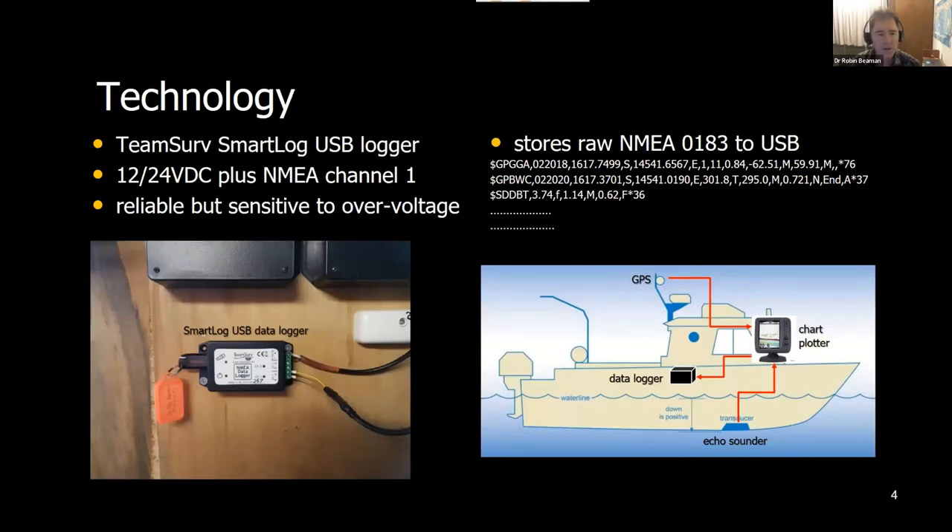We started the project back in 2018 and went with what was fairly standard at the time — TeamServe loggers, a company out of the UK. They're very simple: about the size of a mobile phone, powered by 12 or 24 volts DC, and they take a channel connector to a chart plotter. They're very reliable — we've been using them for three years with virtually no problems, although they're sensitive to over-voltage. They just store the raw NMEA 0183 data strings from the chart plotter — a combination of GPS position and echo sounder depth reading — logged to a USB stick.